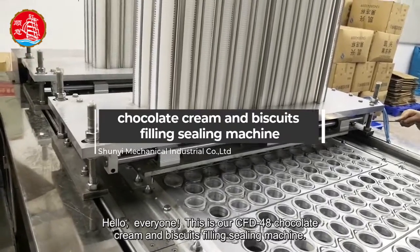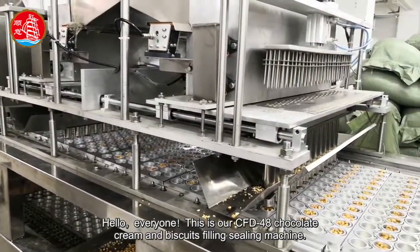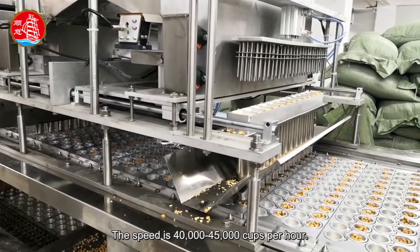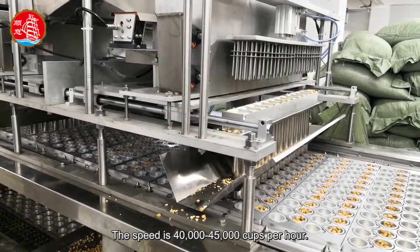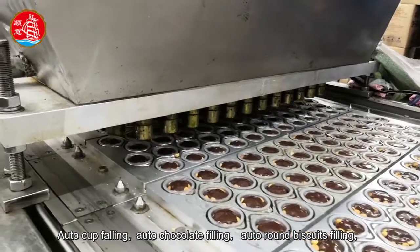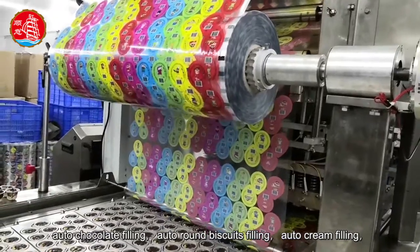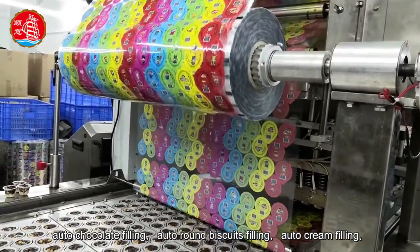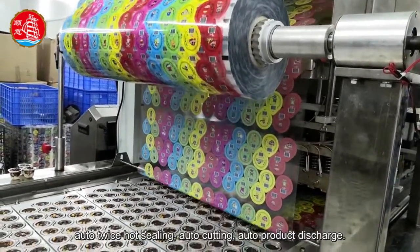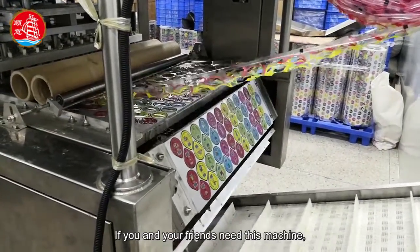Hello everyone, this is our CFD 48 chocolate cream and biscuits filling sealing machine. The speed is 40,000 to 45,000 cups per hour. Features include: auto cup falling, auto chocolate filling, auto round biscuits filling, auto cream filling, auto twice hot sealing, auto cutting, and auto product discharge.